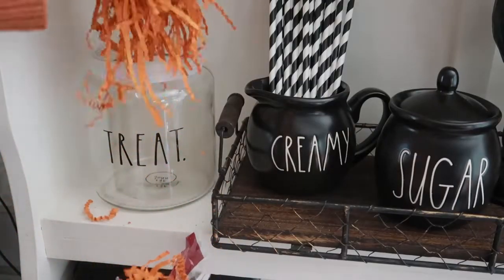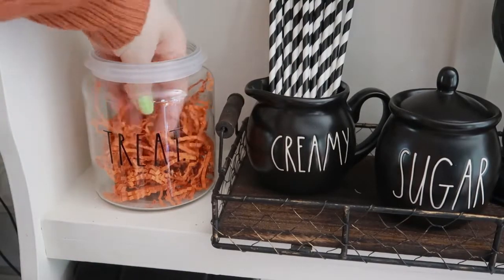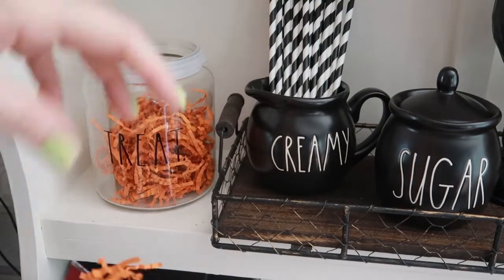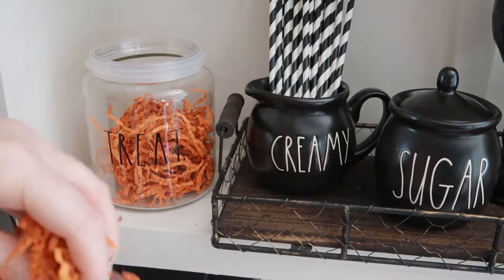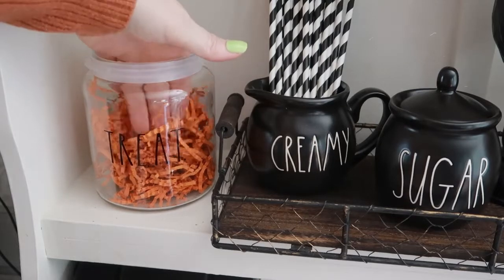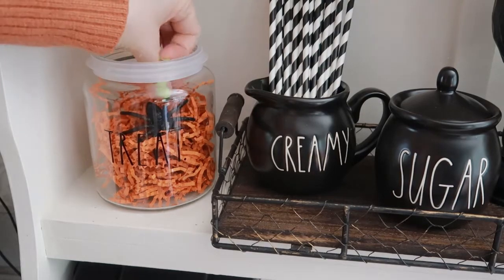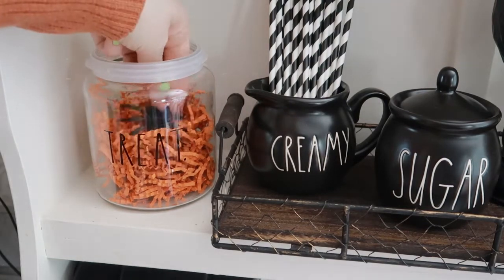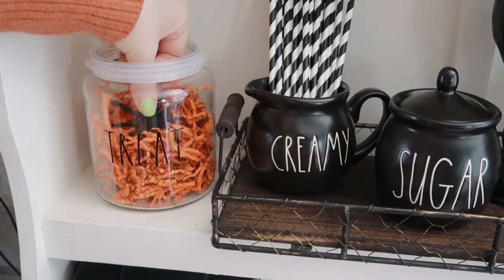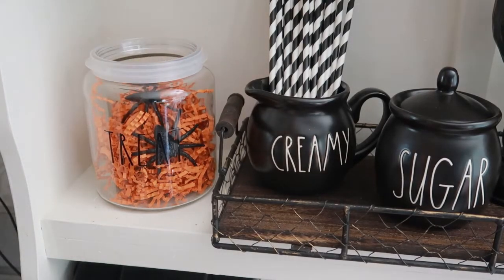I sort of played around with the idea of having these little spiders in the treat jar. I put some orange shredded paper in here and although I liked that it added color to the space, I wasn't really sure I liked it because you couldn't really see the spiders. Sometimes you just have to play around with things, and if you don't like it you move it around. I decided this wasn't really what I wanted to do.